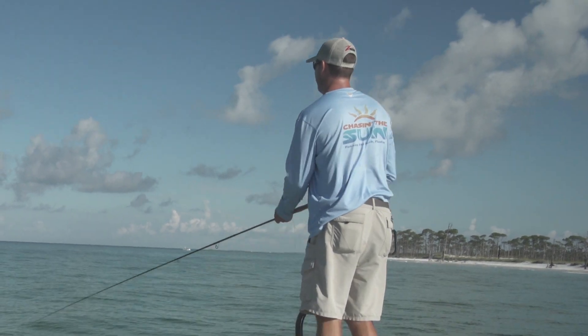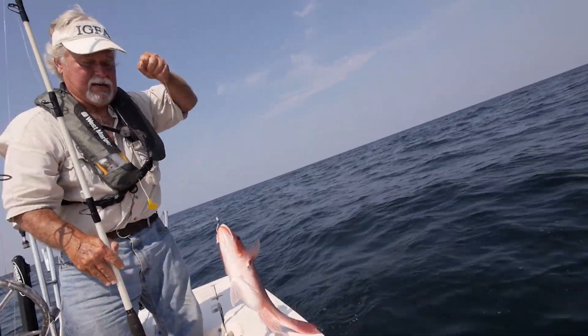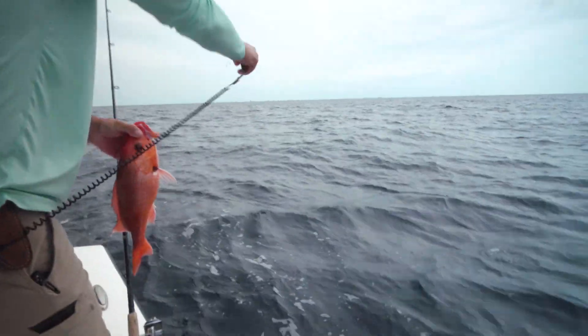We do all these different kinds of fishing — the beach stuff, the inshore redfish, and all that — but we do a lot of reef fishing here. It's probably the most popular kind of fishing to do. That's where we catch our red snappers, groupers, kingfish, amberjacks, and all those species. So reef fishing is really important to us.